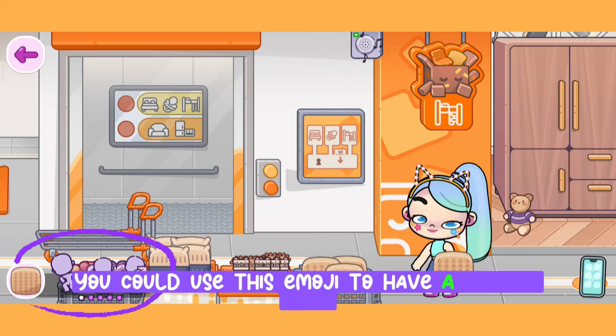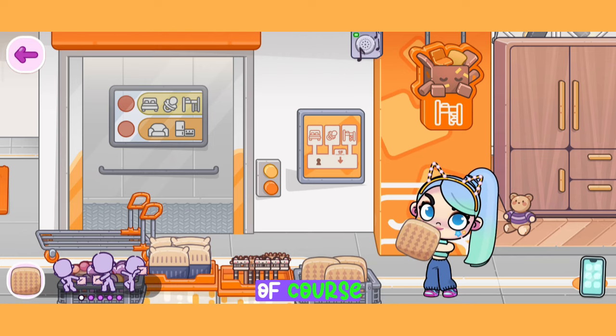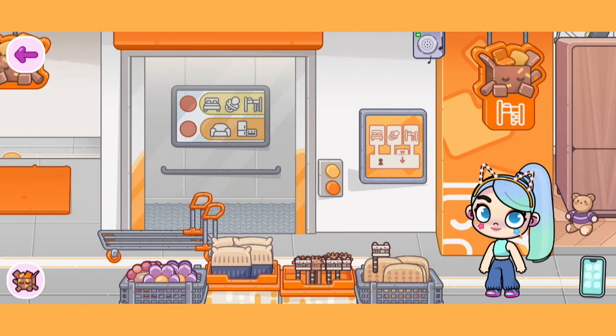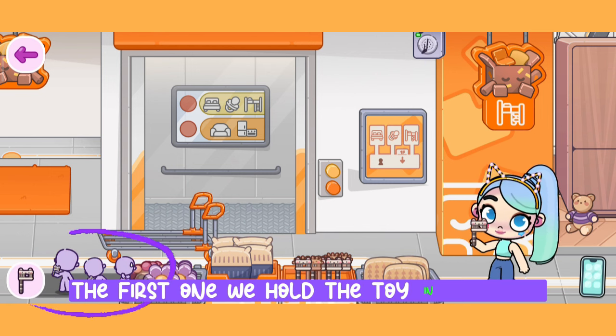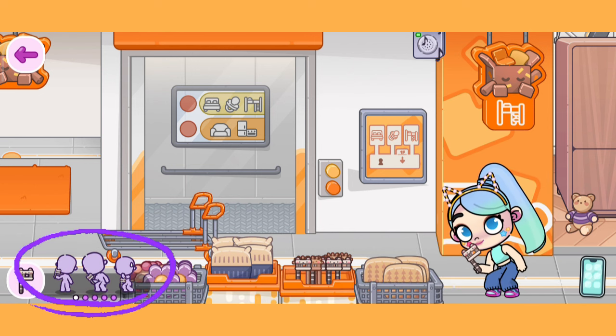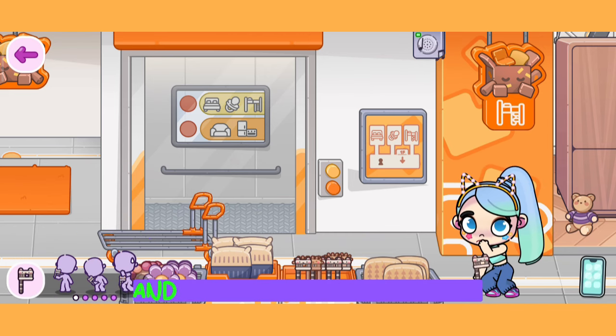You could use this emoji to have a pillow fight in your room — it will be very exciting. Then there are two kinds of baby toys on the next shelf. Three emojis show up if we hold the toy: the first means we're holding the toy in our hand, the second is for when we play with babies, and the third emoji shows we're holding a toy but the baby might not like it.